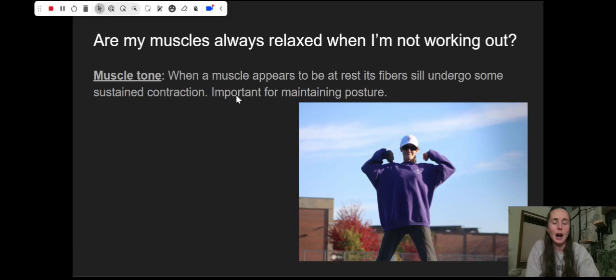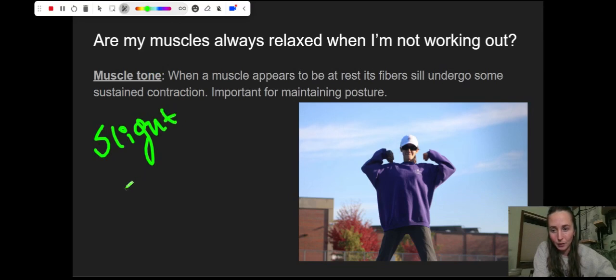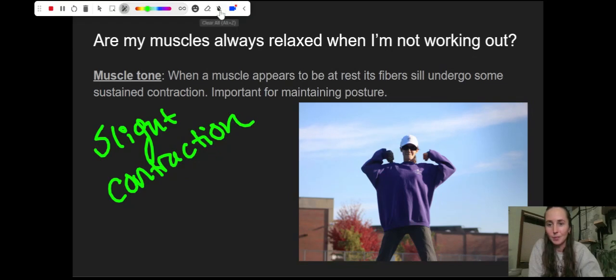Another thing to think about when thinking about how our muscles contract and relax: if I'm not actively working out, are my muscles always relaxed? The answer is no. The concept we're talking about there is muscle tone. When a muscle appears to be at rest, its fibers are still undergoing some kind of sustained contraction. This is what keeps your mouth shut when you're listening to somebody — if your jaw were super relaxed, your mouth would fall open. This is what keeps you sitting straight up in a chair and not falling over onto the floor during class. It's really important for maintaining posture — just a slight muscle contraction.